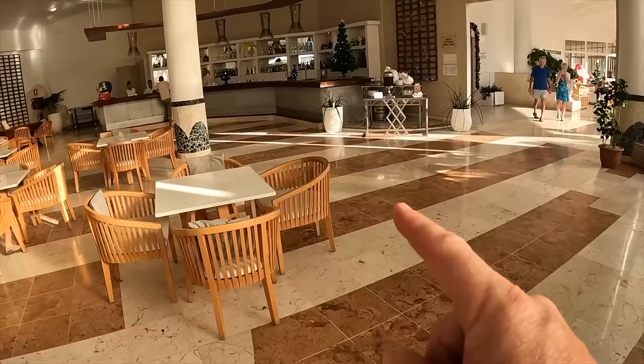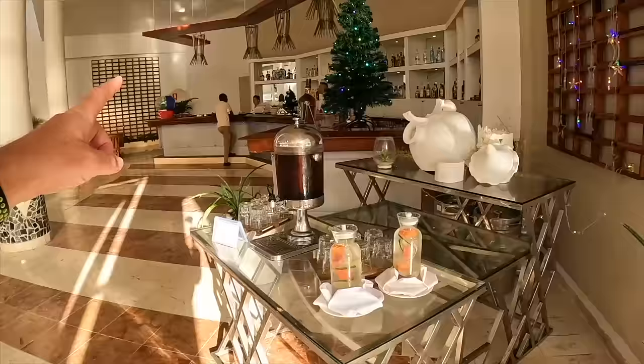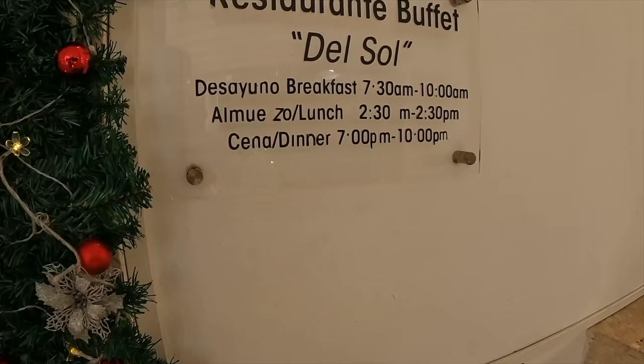They often have a little drink area where you can pour your own iced tea or whatever they have every morning. But I totally recommend if you love your coffee and your lattes, come down here in the morning first thing. And then this is the buffet area. Breakfast is going on right now, from 7:30 until 10 a.m.